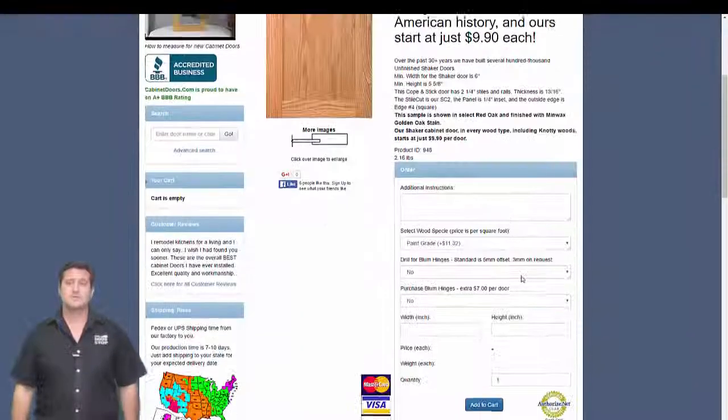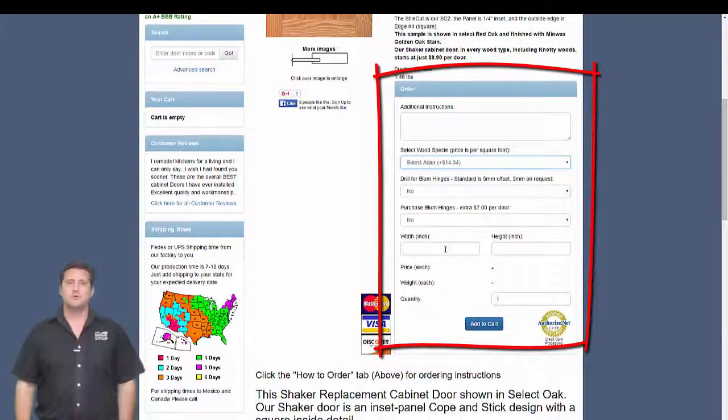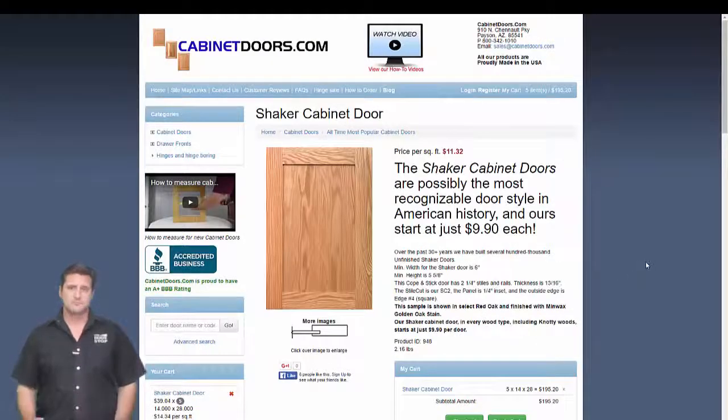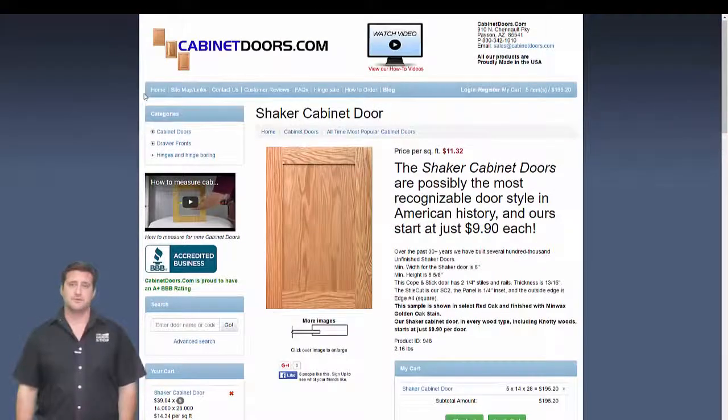By scrolling down to the order box, the shaker cabinet door can be ordered in any wood and in any size and quantity. Once the size is entered, the price is shown for that door. Just fill in the information and continue adding doors to your cart. When your order is complete, you can place the order by clicking checkout and following the instructions.